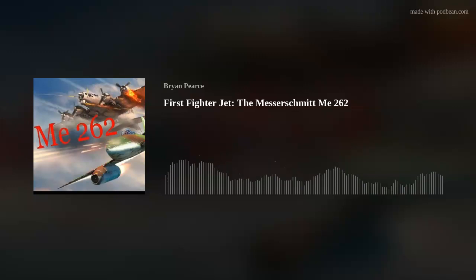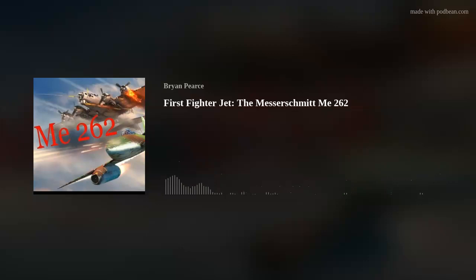Before we actually get to the development of the 262, we need to talk about the invention of the turbojet engine, which is really what made the 262 special. For that, we need to be introduced to Hans von Ohain, who is known as the father of the jet engine.